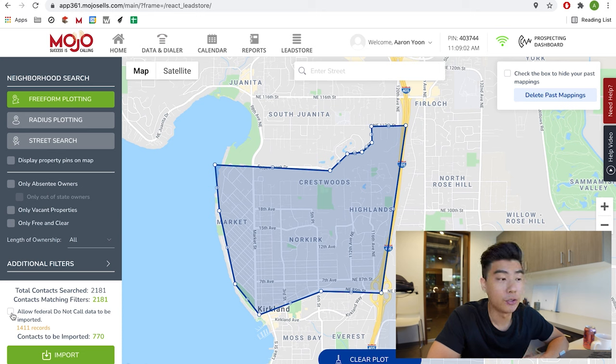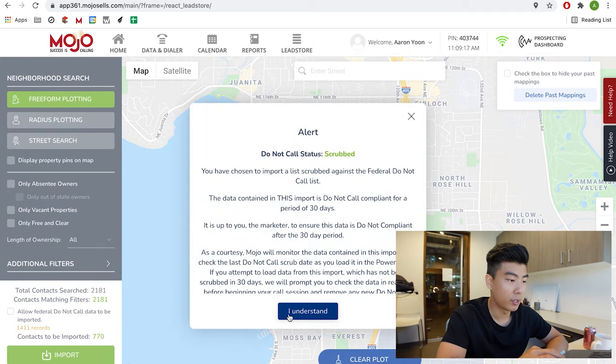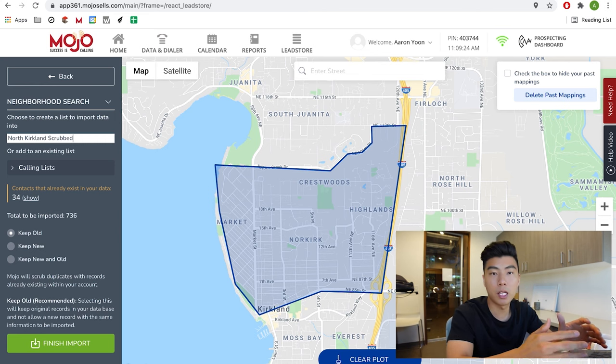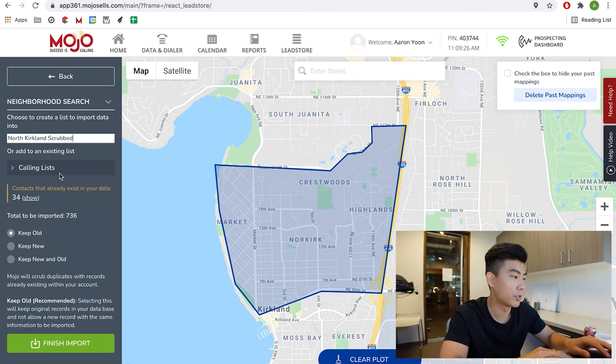I've learned not to do it in these higher price point areas. I don't want the do not call data. If I included it, I'd get 2,100 numbers, but without it I'll be getting 770. Press import, click 'I understand,' and I'm going to name it 'North Kirkland scrubbed' to indicate there are no do not call numbers here.